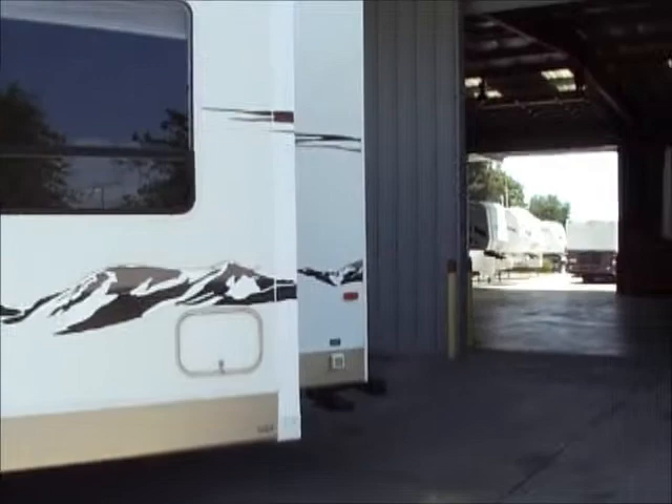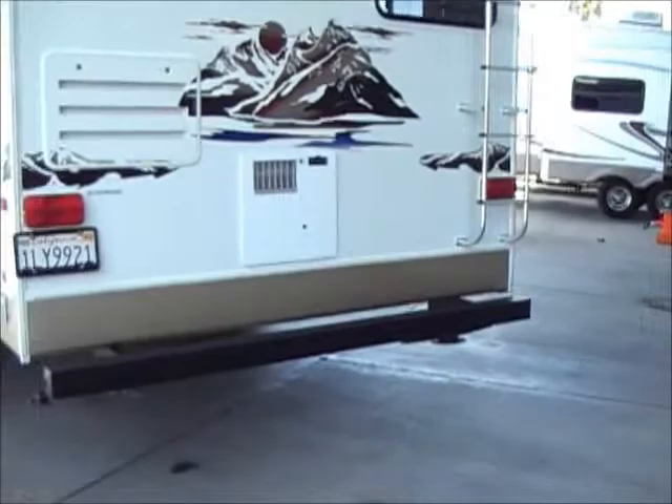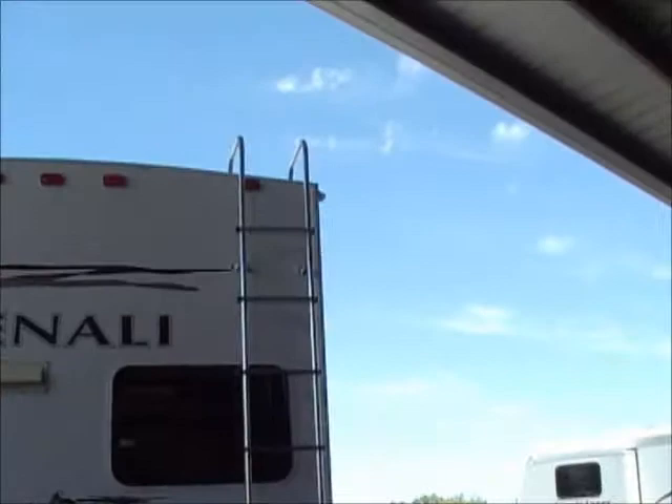50 amp service — it's pretty cool in a unit this size; normally you get 30 amp. 10-gallon hot water heater, scissor jacks in the back, and a full ladder to the walk-on roof.